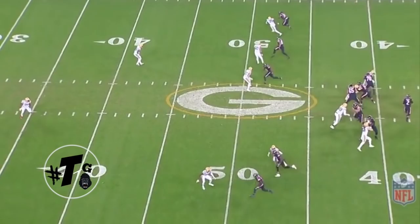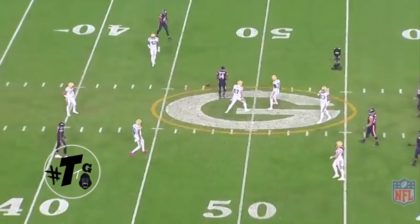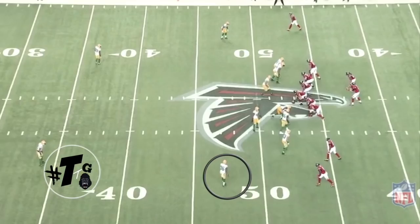Gunner is in a weak technique with an inside carry. He's squatting, so you know he has every route that's inside. Does a good job of breaking on the ball and fighting through the defender. Here's the back angle so you guys can see. Good job.